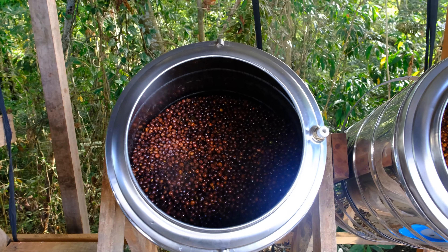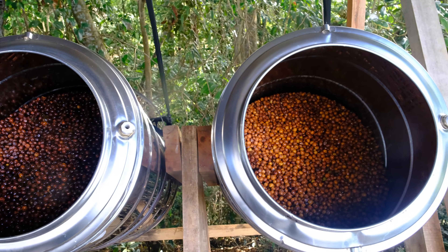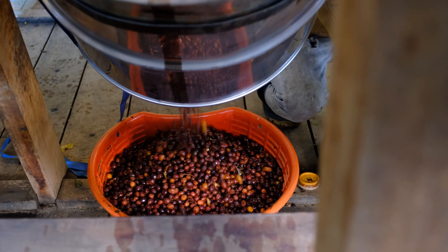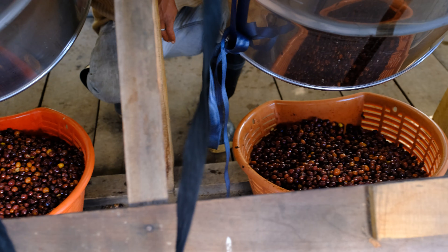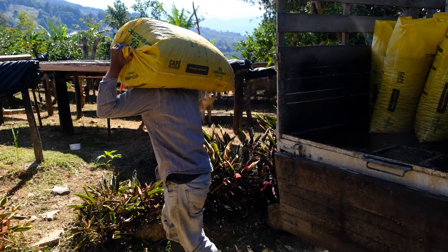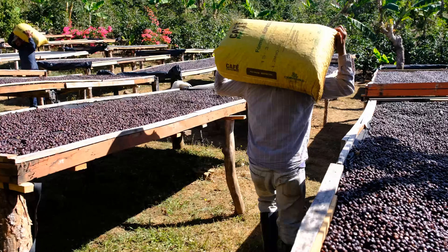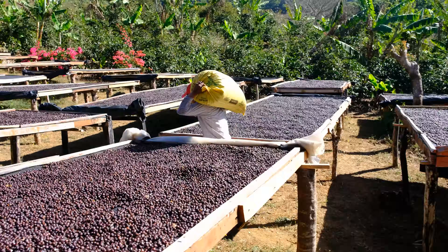These anaerobically processed coffees are left intact from here on out at La Chumeca, dried on tables as naturals under the sun. Note that these coffees could very well be depulped at this point and dried as honeys, creating anaerobic honeys, or they could be depulped and washed, then dried as washed coffees, making anaerobic washed coffees. All of the main processes can be combined with an anaerobic step. La Chumeca, however, chooses to process their coffees as naturals, creating tiny lots of high-quality anaerobic naturals.